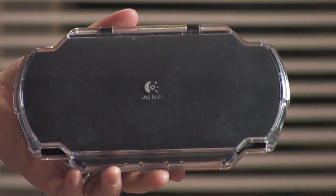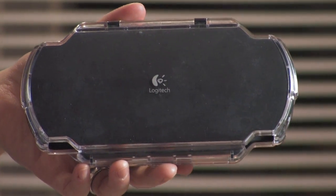Your PSP is still an investment. Even though you can get it for just under $200 online or at your favorite electronics retailer, you still want to protect it. It's got a screen, which means it's going to be sensitive. You can get screen protectors, which are nice, but they reduce the brightness of the screen.